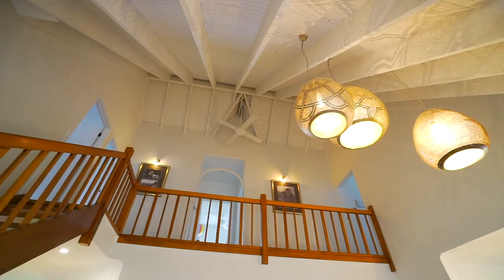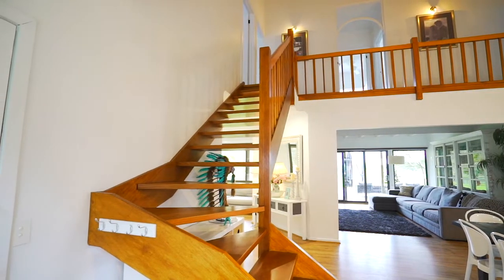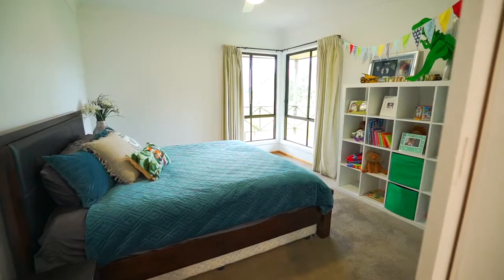The cathedral ceilings are stunning and the timber staircase leads you to the second level featuring four large bedrooms.